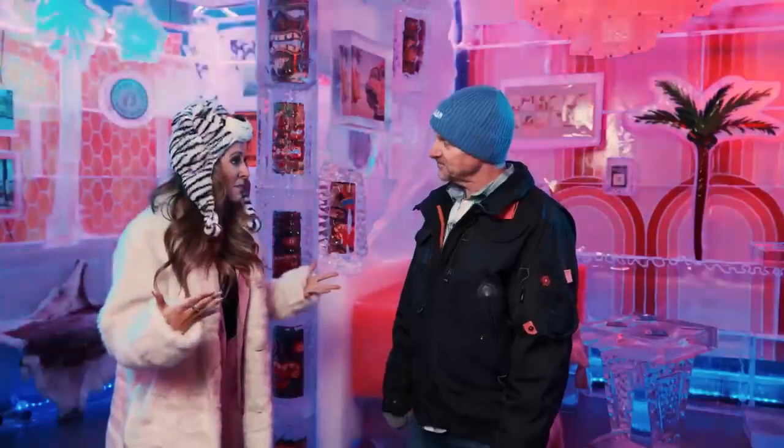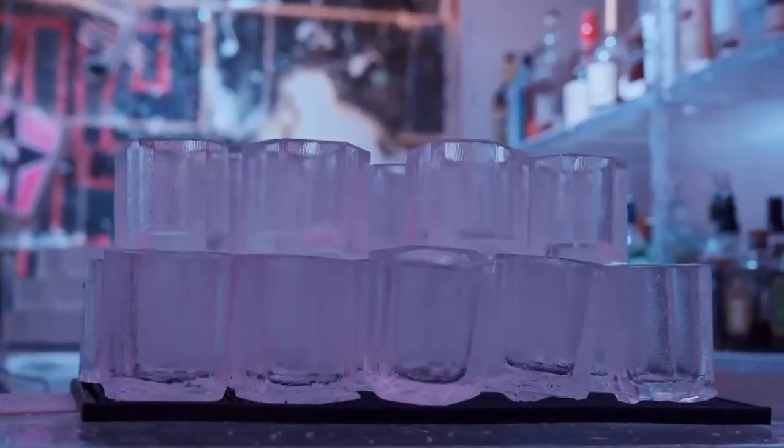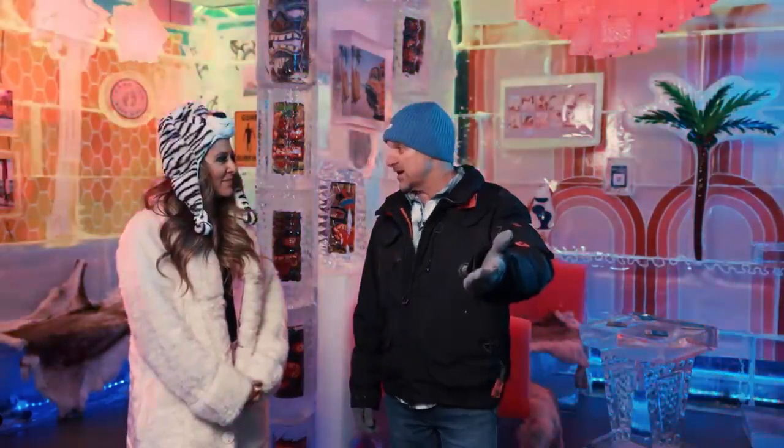We've talked about everything being made out of ice — what about the drinks? What are those served in? Of course, a glass made out of ice. People come here specifically for a cocktail served out of a glass made of ice. We'll have a great couple of cocktails here in a moment — we've got those for you as well.